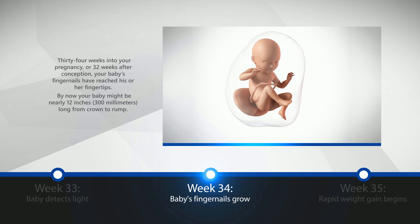Week 34: Baby's Fingernails Grow. 34 weeks into your pregnancy, or 32 weeks after conception, your baby's fingernails have reached his or her fingertips. By now, your baby might be nearly 12 inches, or 300 millimeters long from crown to rump.